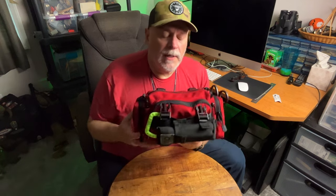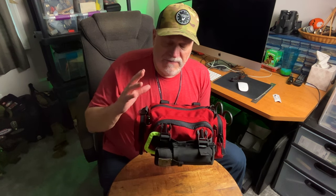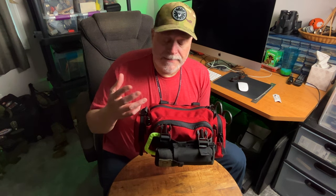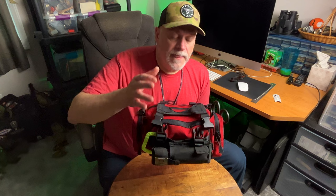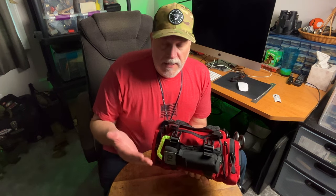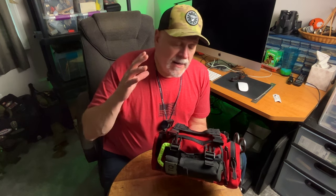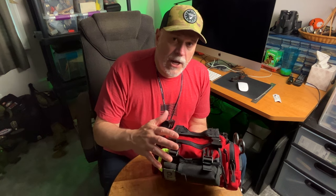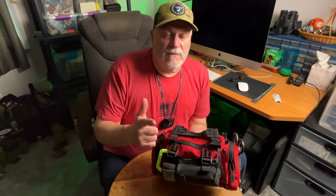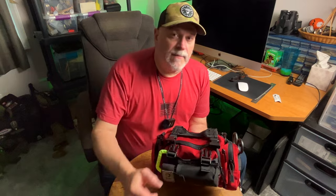I'm going to have links in my Amazon store below for some of this stuff to give you ideas. This Condor bag is fantastic for this application, especially in red. As always, thank you so much for watching. Think about this stuff, get your first aid training, build a first aid kit, have it ready to go — that way you can make the difference when someone is injured. Thanks for watching; we'll see you next time on the Prepared Wanderer.